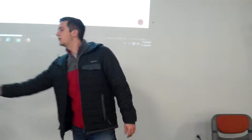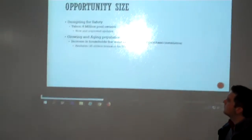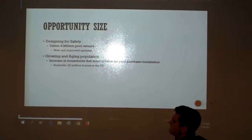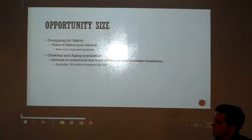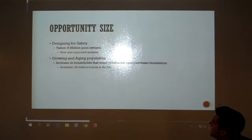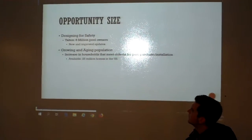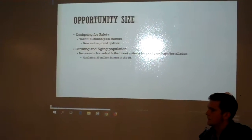For our opportunity size, our primary targets are current and future pool owners. According to the Census Bureau, about 8 million pool owners currently exist, and these numbers only refer to outdoor in-ground pools. We believe they'll be interested because the design-for-safety and eco-friendliness trend is growing, and people always want new improvements for their pool. Our second trend is the growing and aging population — more houses will be built for newer generations, increasing households that meet criteria for pool purchase. Aqua Magazine has reported this market size is about 25 million homes in the U.S. alone.